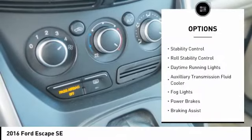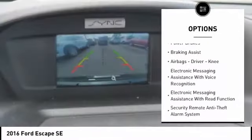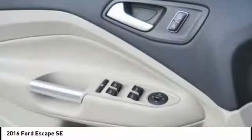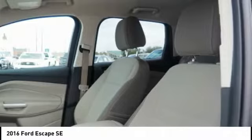Traction control. Stability control. Roll stability control. Daytime running lights. Auxiliary transmission fluid cooler. Fog lights. Power brakes. Braking assist. Airbags — driver, knee. Electronic messaging assistance with voice recognition. Come take a test drive today.